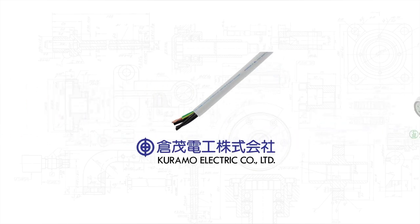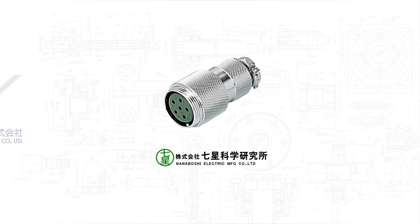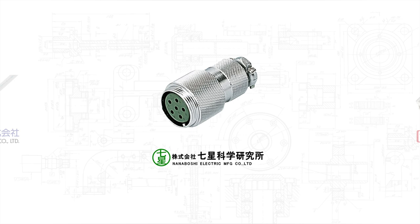Karamo Electric Company — sold in 1 meter increments to remove the need to buy and store bulk cable. Nanabashi — order the entire lineup of products in stock in the U.S.A. and Japan.